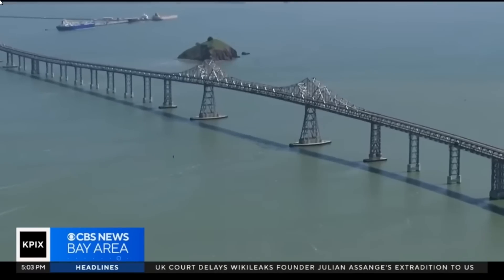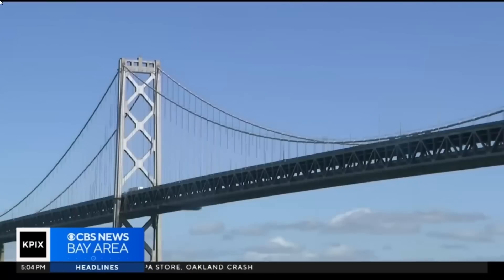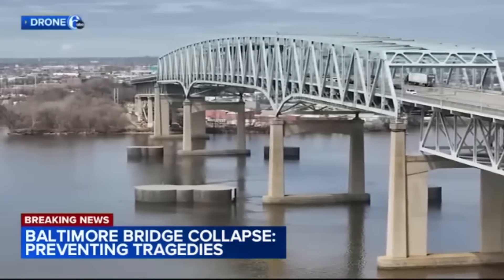Meanwhile in California, officials have been pursuing funding upgrades to the collision protection system for the Oakland Bay Bridge, due to ship traffic traveling under the bridge to access the port of Oakland. The Bay Area is seeking a grant from the U.S. Department of Transportation to upgrade the fender system — officially known as the ship collision protection system — at an approximately $167 million cost. The Port of Oakland can handle cargo ships nearly twice the size of the Dali. There's also the Betsy Ross Bridge connecting Philadelphia to New Jersey, which has dolphins protecting its piers, also constructed using cellular cofferdams.